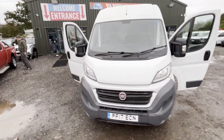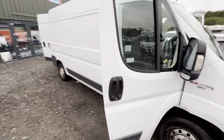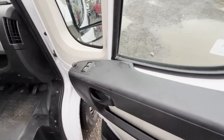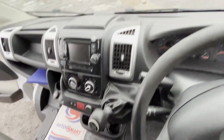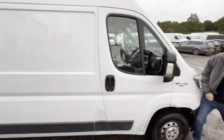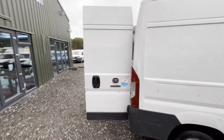2017 Fiat Ducato 35, 2.3 130 Multi-Jet, LH3 long wheelbase, long MOT, VAT included, bargain. Body white panel van. Mileage 88,000. MOT the 13th of June 2025. Engine 2287cc F1 AGL411D. Transmission six-speed manual, front wheel drive.